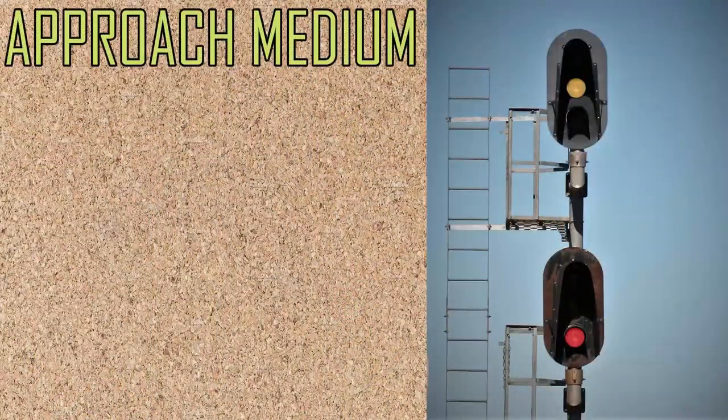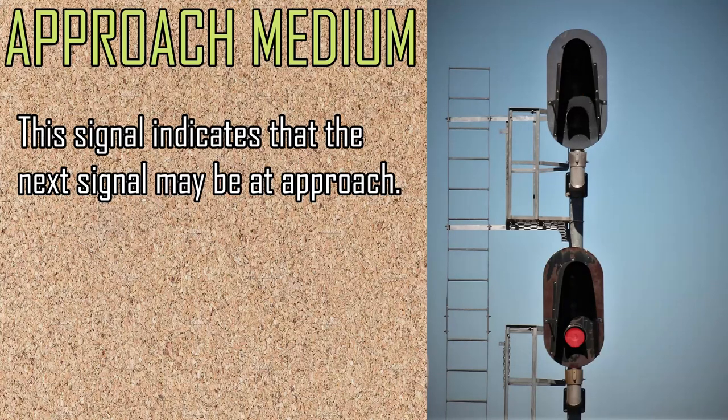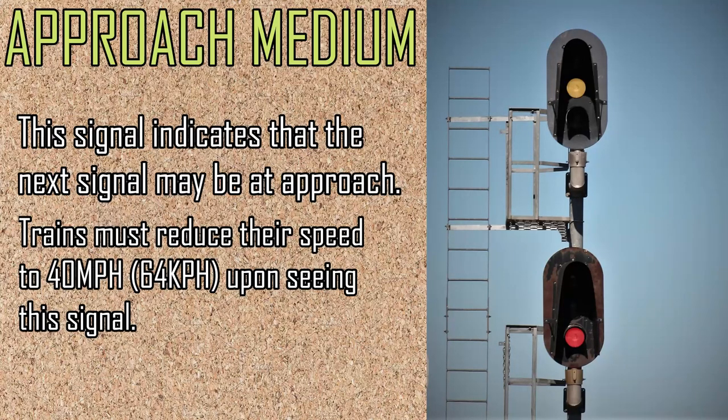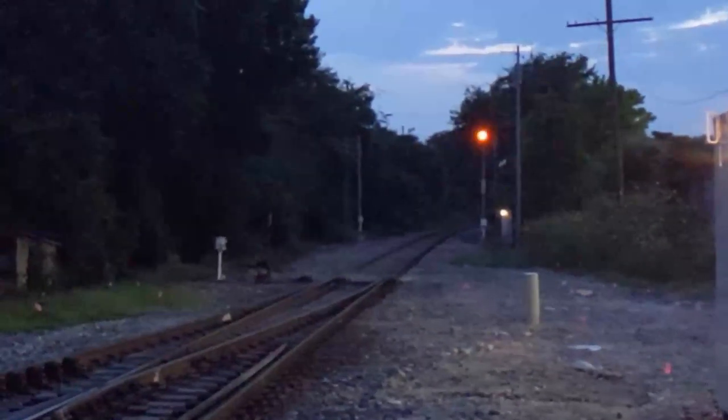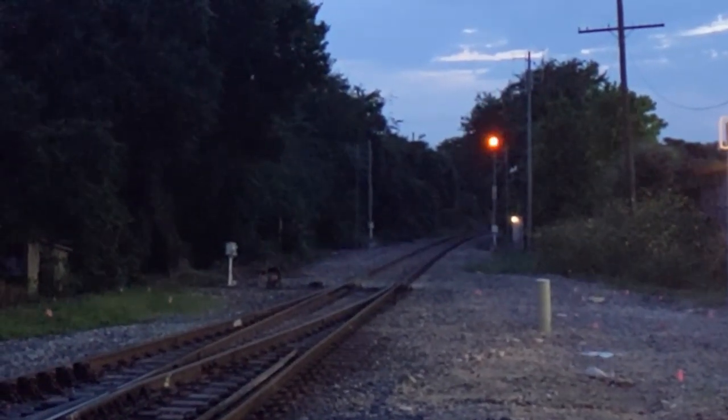Next up is the approach medium, or advanced approach, depending on the railroad. This indication gives extra warning of an approaching red signal. It means that the next signal is showing an approach aspect. Most railroads require trains to reduce their speed to 40 miles per hour upon sight of this signal.